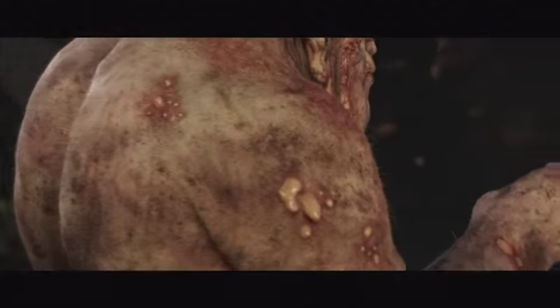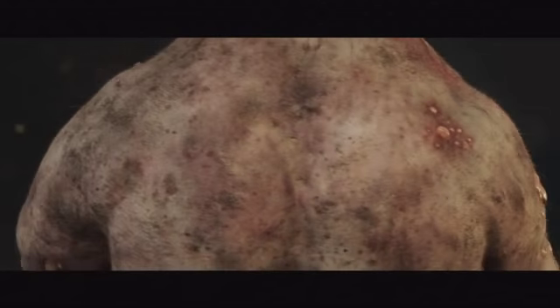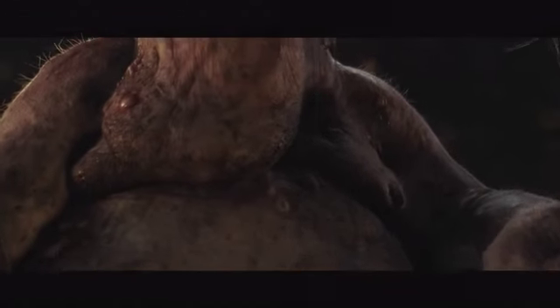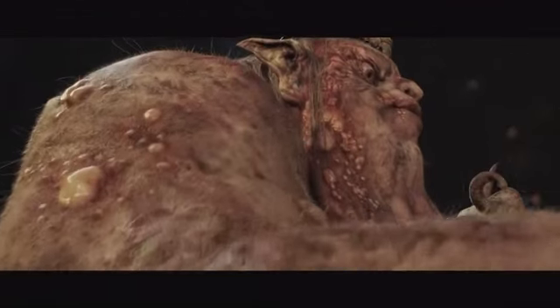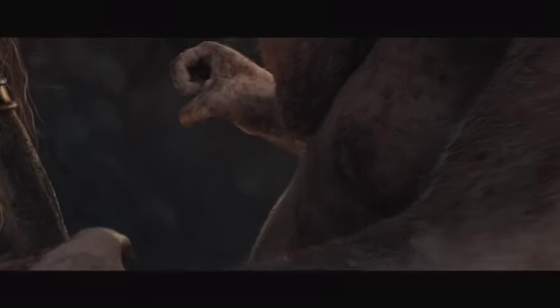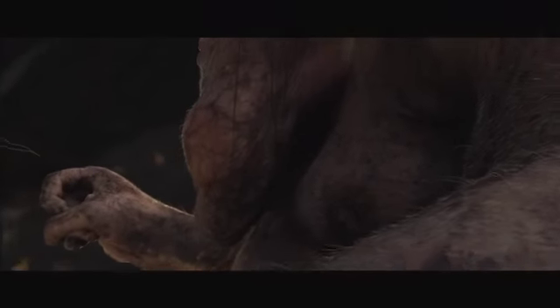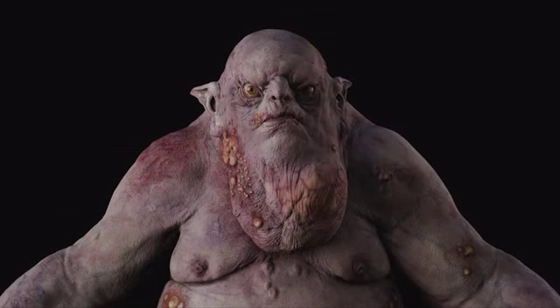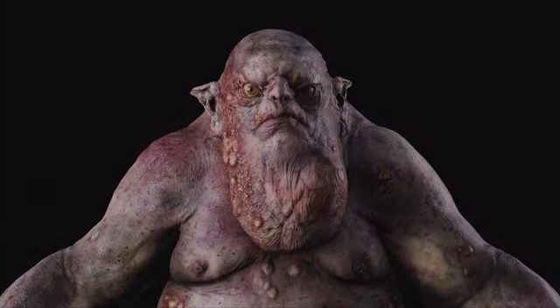Our Texture and Shader teams had to undergo some very unpleasant research to get the King's physical imperfections looking anatomically correct. We studied conditions like herpes, boils, gangrene, tumours, and countless rashes in medical journals. We went to the dark depths of our image library for cuts, burns, and bruises. The challenge then became laying out the various texture maps in a way that was suitably disgusting but didn't overwhelm the performance.